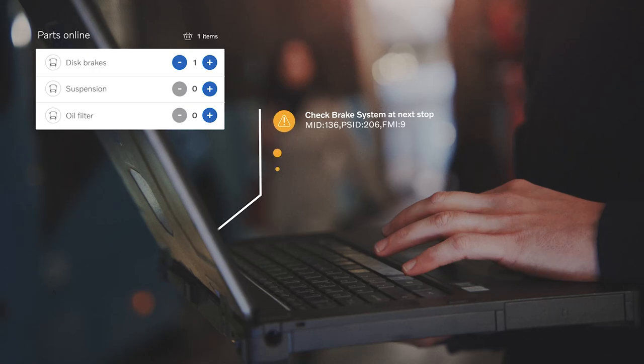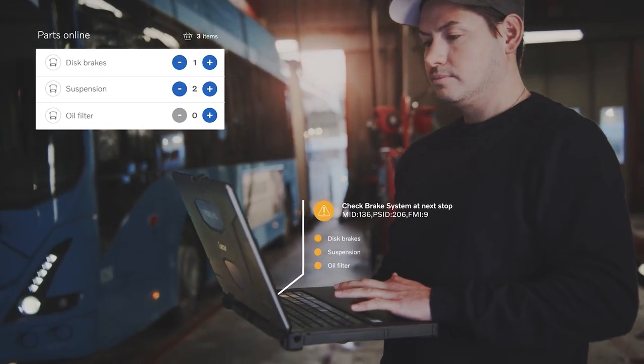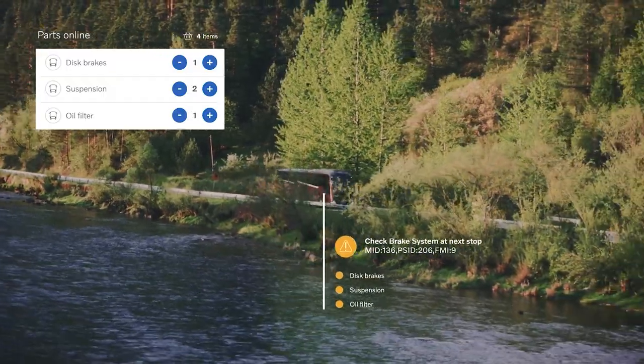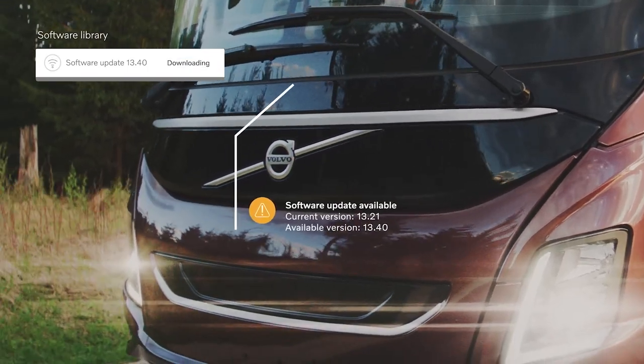In the workshop, you can speed up work with remote diagnostic fault codes, making it possible to order the right spare parts prior to upcoming service, and get software packages to keep the vehicles up to date.